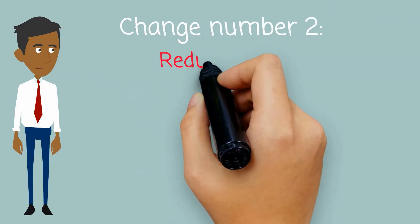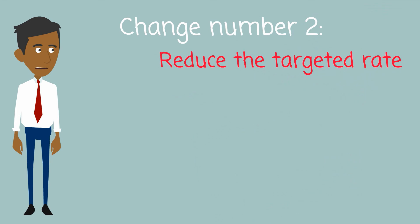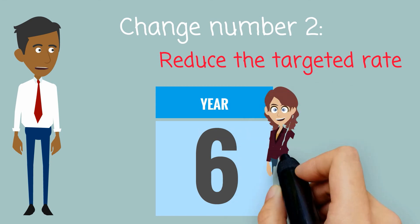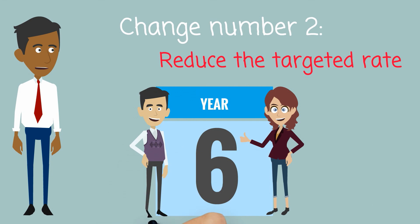Change number two. The per-property targeted ward rate will reduce substantially over the six years as the UAGC is introduced. These per-property rates are not seen as fair, so they will become a much smaller portion of the rates bill.